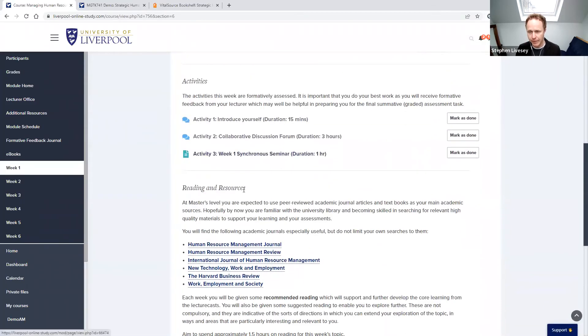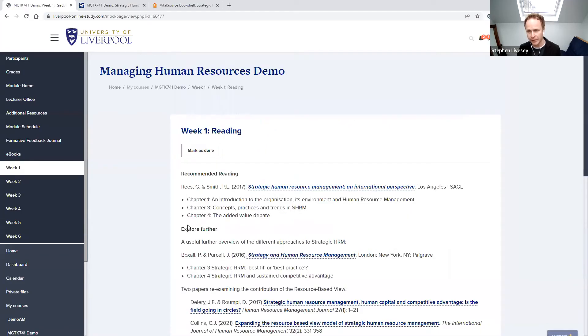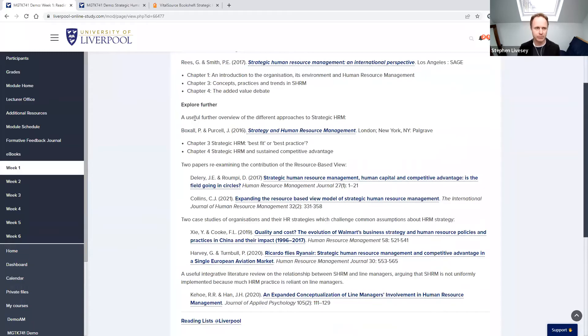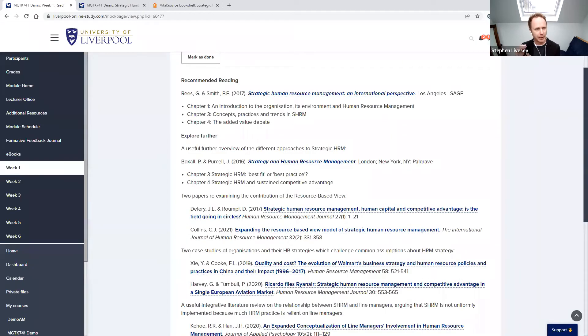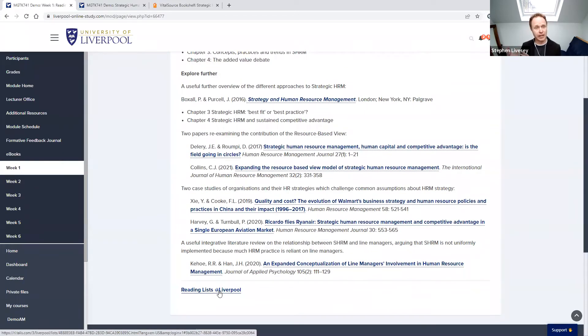The final resources each week are reading resources — links to journals through the Liverpool Library and a reading list for the week. The reading list shows recommended readings which are the key reading for the week, and additional reading identified by the module author which you can pick from based on your area of interest. These all link to the University of Liverpool Library accessible with the same set of credentials as the learning platform. The reading list is curated each week for students to follow.